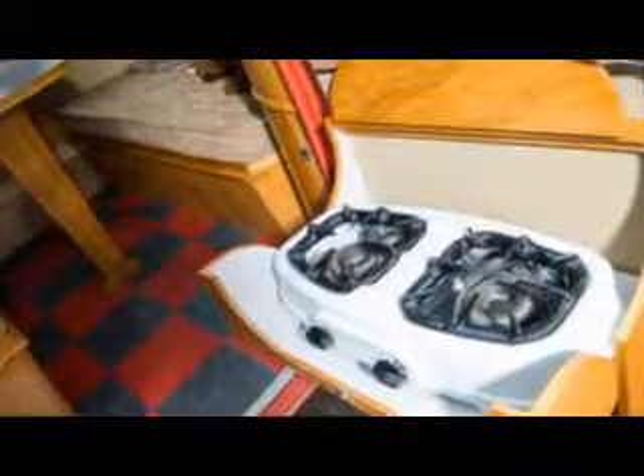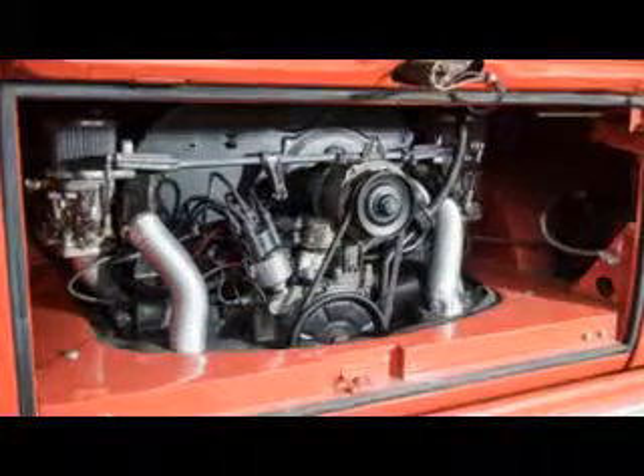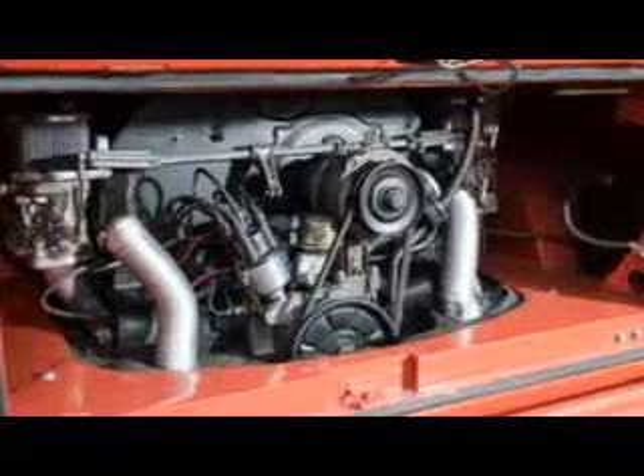SGP62 was built at the original VW factory in Wolfsburg and imported by Britain's first VW dealership, Colborne Garages, in Ripley, Surrey. In 1959 the dealership's then-owner John Colborne Baber had the interior converted by renowned specialists Devon Conversions so he could use the vehicle for family holidays.